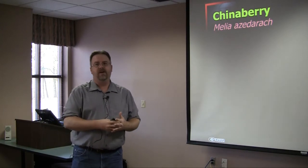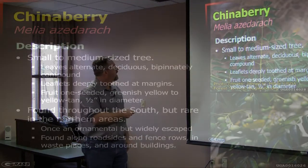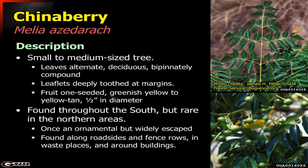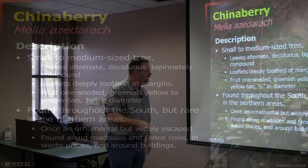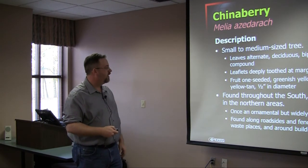The next one on the list is chinaberry. Chinaberry is very common in the coastal plain region of the state. It's a small to medium-sized, very distinctive-looking tree with bipinnately compound leaves. It's fairly rare in more northern areas of the south, but from the southern Piedmont on down through the coastal plain, we'll see quite a bit of chinaberry, especially along roadsides and in fence rows. It was once grown as an ornamental fairly widely but has escaped and become fairly invasive.